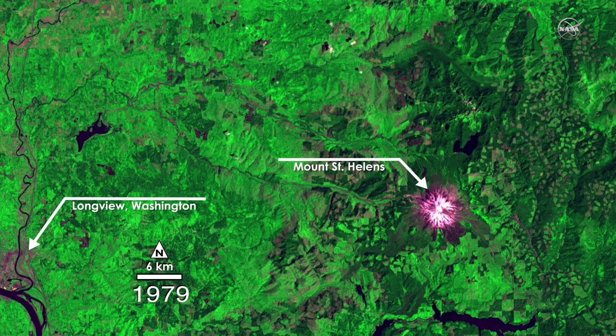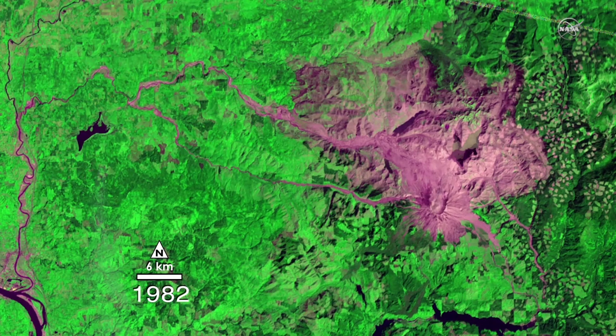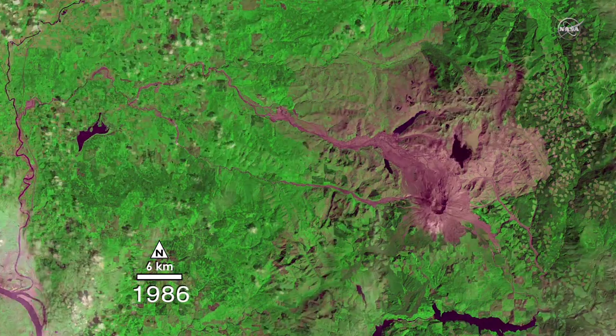With Landsat's help, we've become planet detectives uncovering mysteries about how our world is changing. It's like having a secret map to hidden treasures.